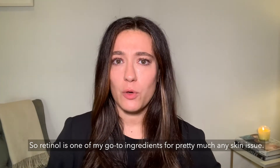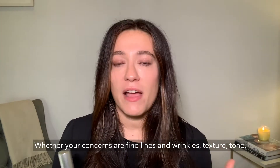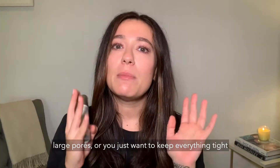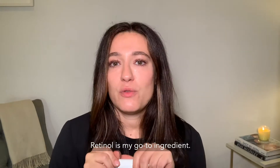Retinol is one of my go-to ingredients for pretty much any skin issue. Whether your concerns are fine lines and wrinkles, texture, tone, large pores, or you just want to keep everything tight and youthful and plump, retinol is my go-to ingredient.